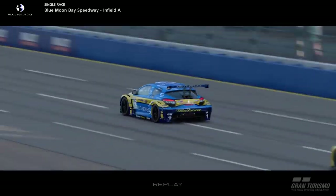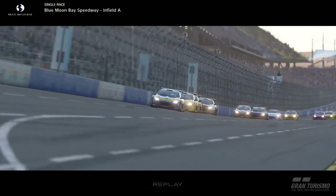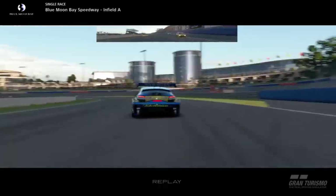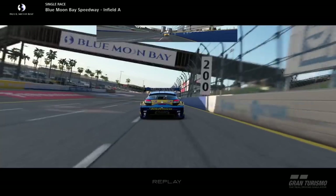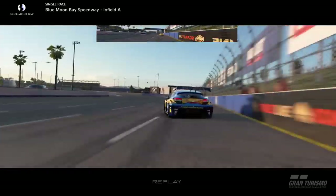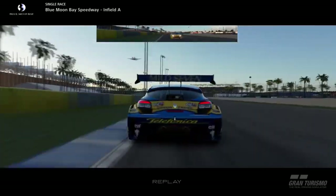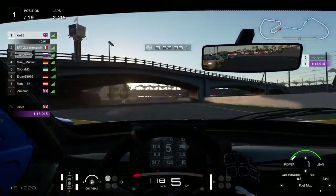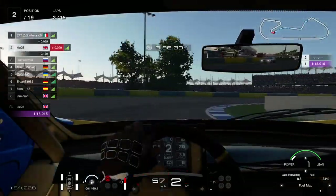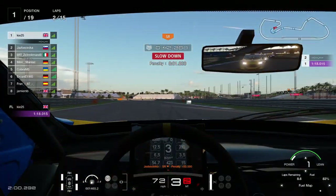I've heard people say they struggle with the balance and traction loss in this car, but I don't experience that — it suits my driving style. I managed to hold on to P1 through the opening lap, with P2 getting very close into turn one. He attacked the entry harder, but I took a cleaner mid-apex line giving me better exit speed. The slipstream is very strong on this track because of the long straight — within 7-8 car lengths you'll pick up a massive tow.